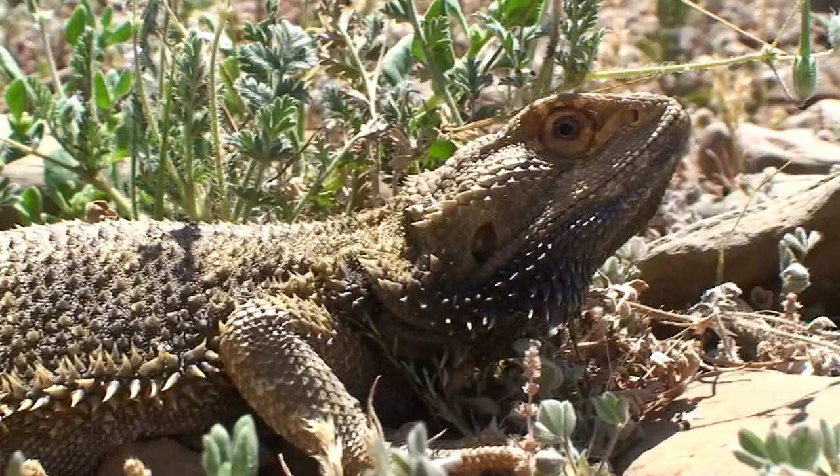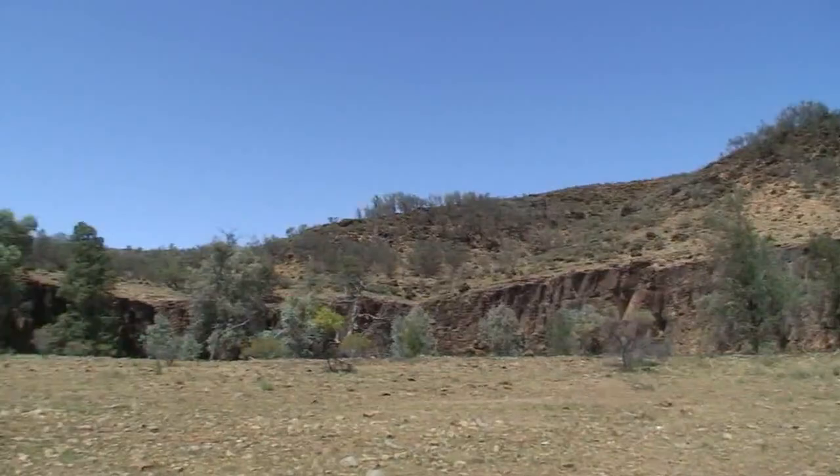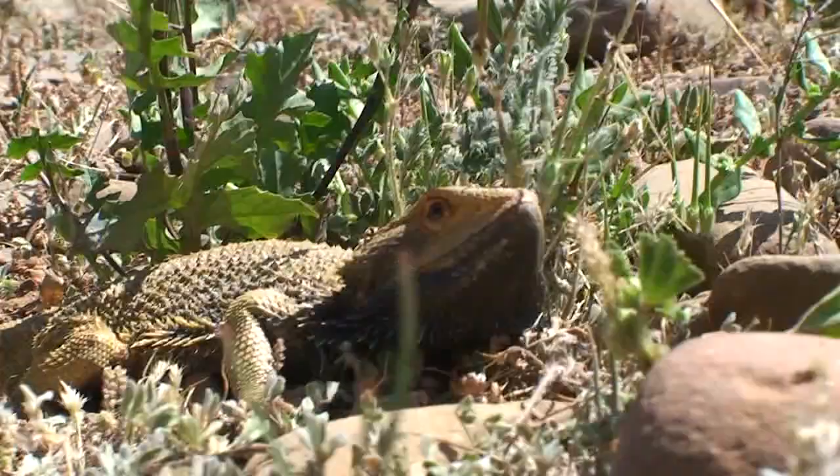I'm just walking up towards a couple of lizards here to get a chance for a closer look. There he goes — a little bearded dragon lizard. We just stopped and pulled over to have a look before we head on in. I'm going to take a look at the area here.